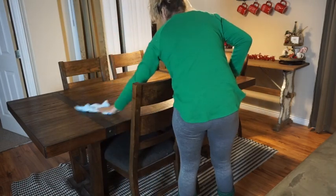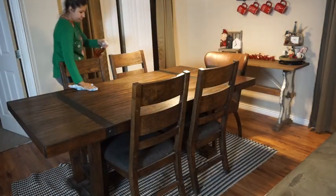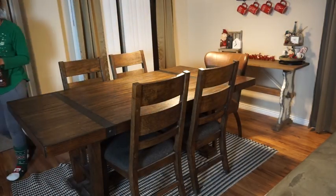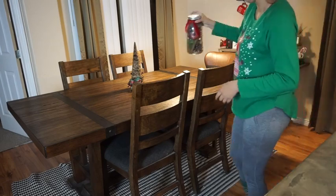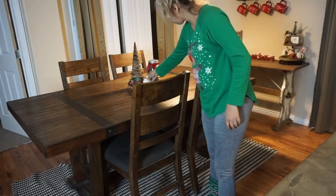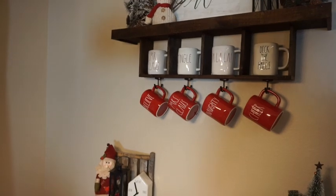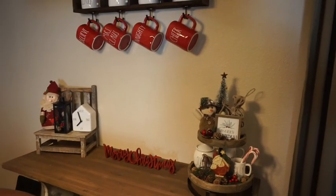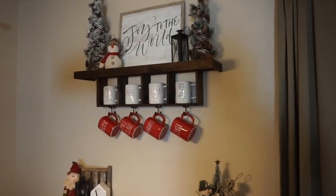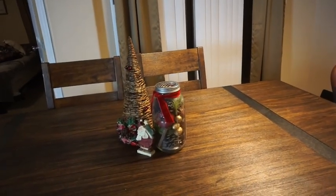For my dining room table, I started off by wiping everything down and making sure it was nice and clean. I decided to keep the decor pretty simple because I wanted the wall over there to be the focus. I just added a tree I got from Hobby Lobby last year and a jar. I really liked how my dining room turned out. I spray painted the lamps red and it really tied everything together, but other than that, this is how my dining room turned out.